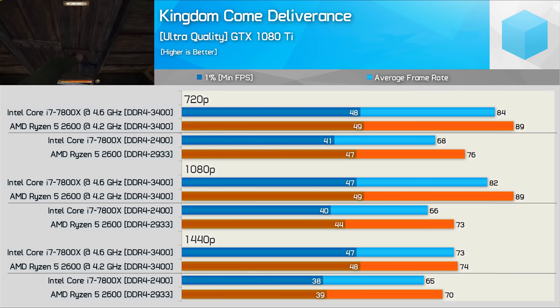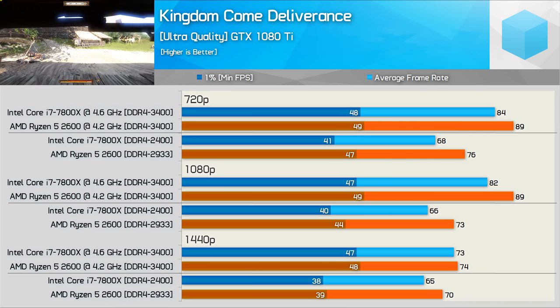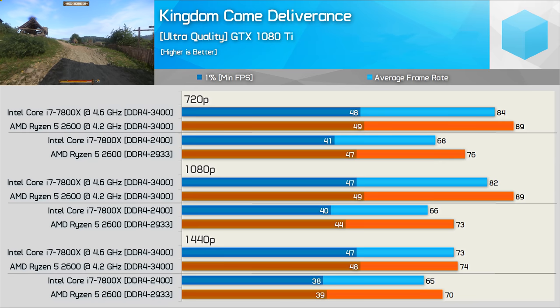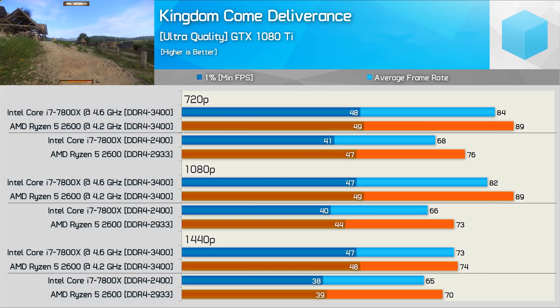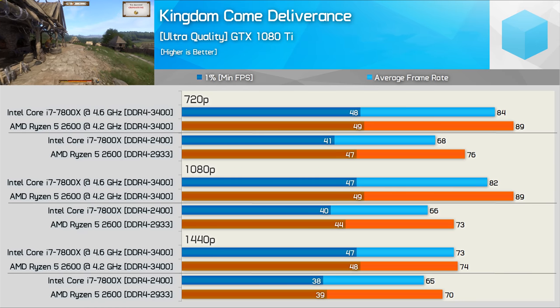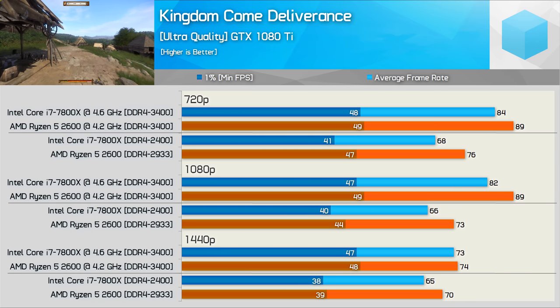Kingdom Come: Deliverance is up next and the 7800X struggled to keep pace with the 2600. Even when overclocked it still lagged behind until the GPU-limited 1440p results. This is a poorly optimized title in my opinion, but it did play quite well on the 2600.